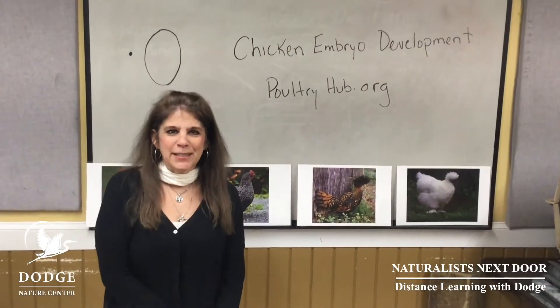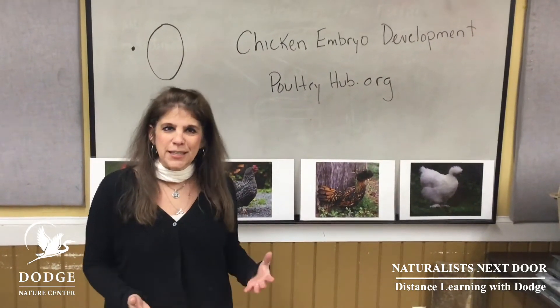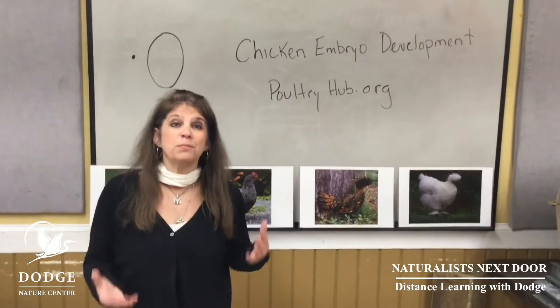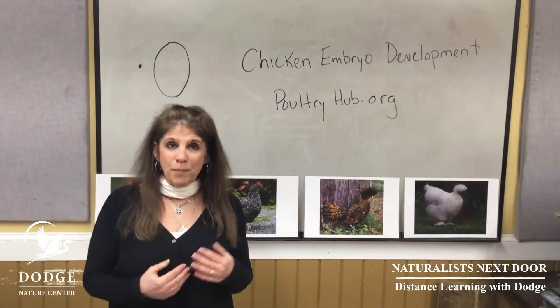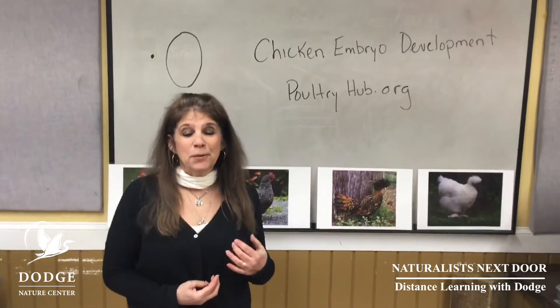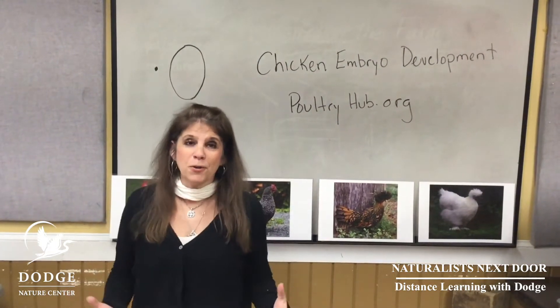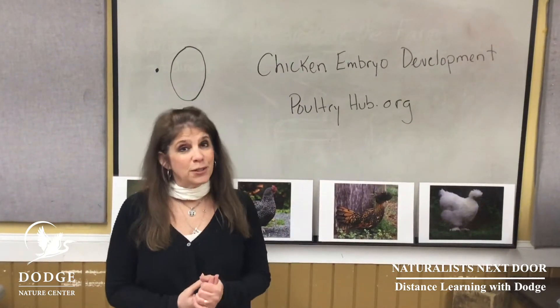Hi everybody, it's Pam here at Dodge Nature Center and I'd like to welcome you back to our distance learning naturalist lesson. Thanks for tuning in. Today we'd love to celebrate the beautiful season of spring here in Minnesota, and what better way to do that than here on our educational farm and to celebrate with babies. Of course, babies are happening all around us as we speak, and the one we're going to focus on today belongs to chickens.